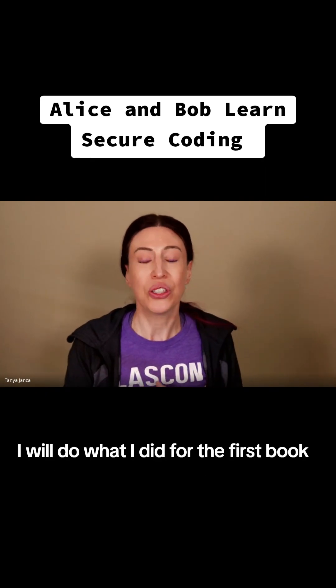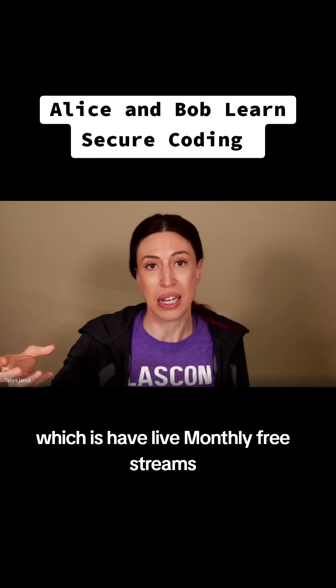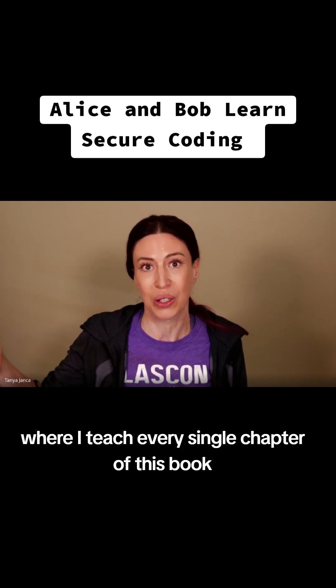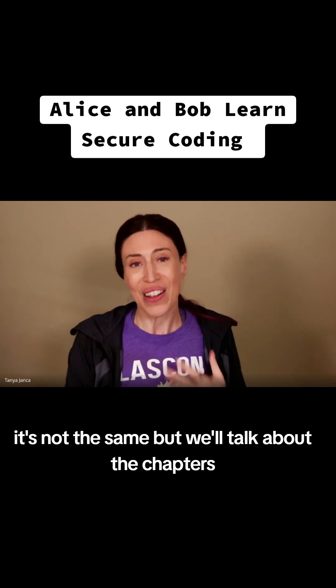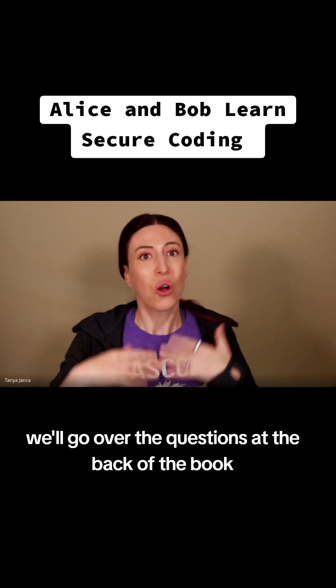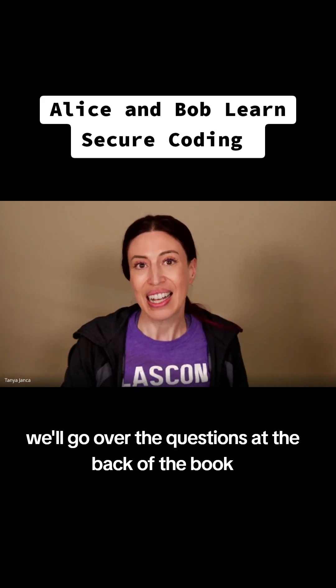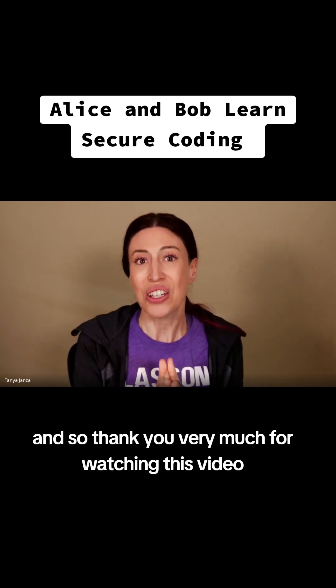I will do what I did for the first book, which is have live monthly free streams where I teach every single chapter of this book. It's not the same as my corporate training — let's be clear — but we'll talk about the chapters, I'll have a bunch of friends on, we'll go over the questions at the back of the book, and it'll be a really good time.